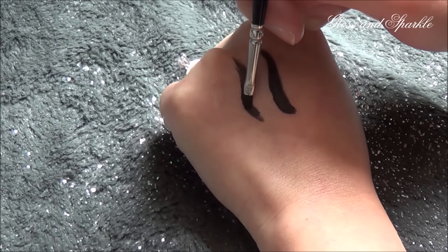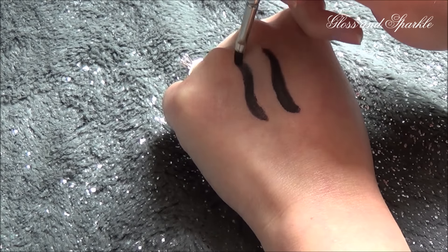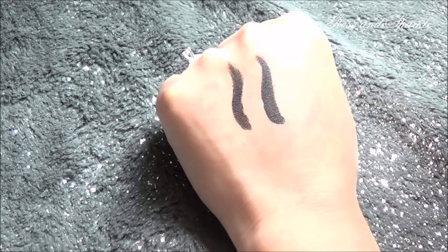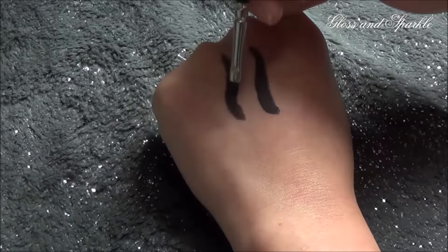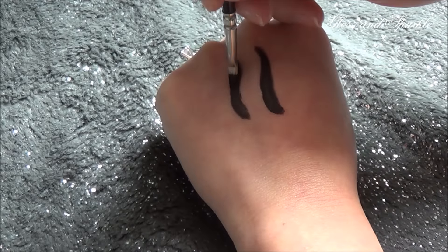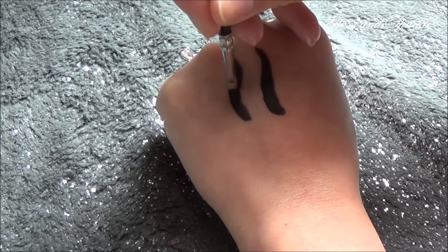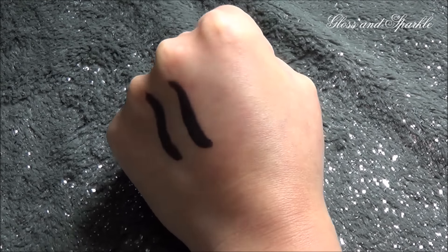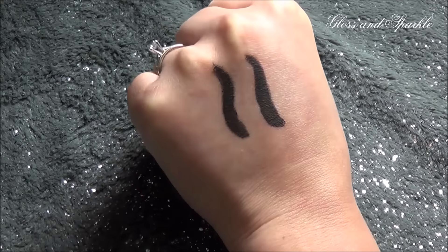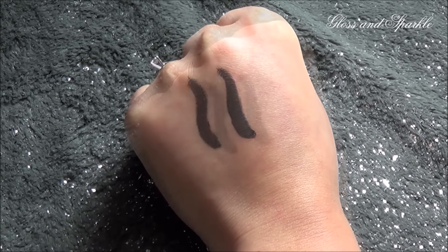Now I'm going to go in with a second coat of the MAC right on top. Still a little bit streaky — let me get a little bit more product. See, it's just now starting to become as opaque as the ELF, and that was technically like three applications.